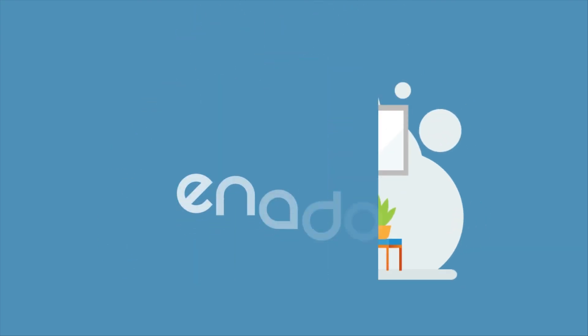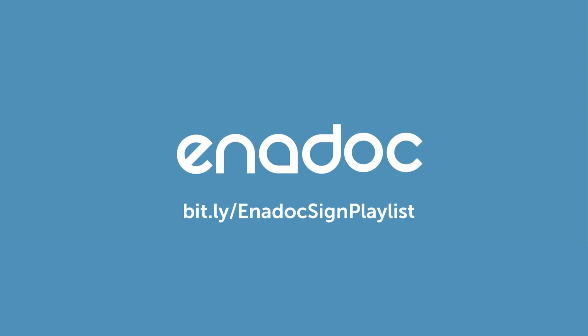If you want to know more about Enidoc, head on to the link provided in this video. Go paperless — go with Enidoc today! Thank you for watching!